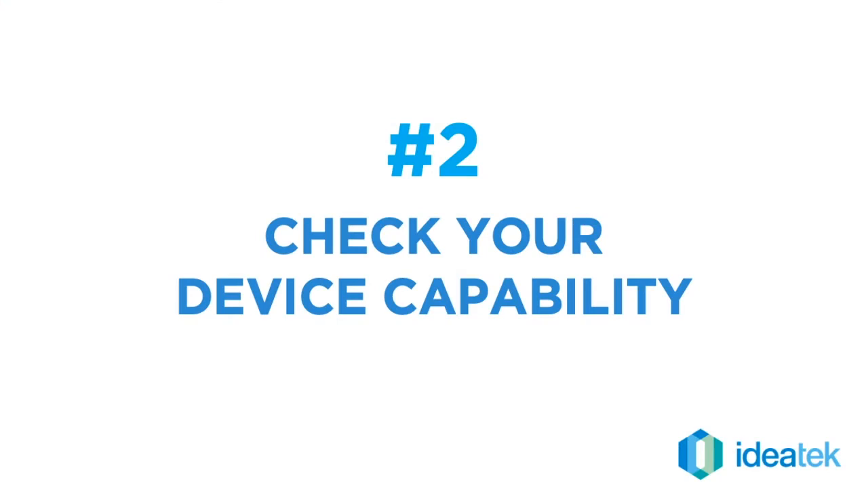The second thing is: is your device capable of handling the gigabit speed? Whether it's a router that's a gig-capable router passing that connection through on an ethernet cable, or whether your laptop or your desktop is capable of receiving that — because you want to be able to enjoy that speed on your device as well.